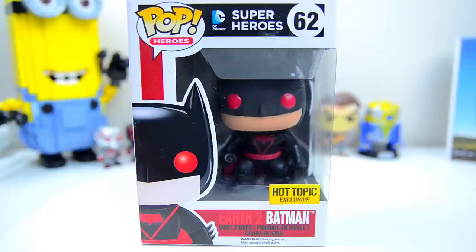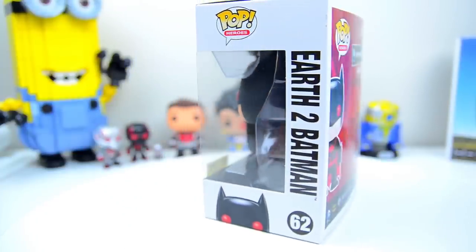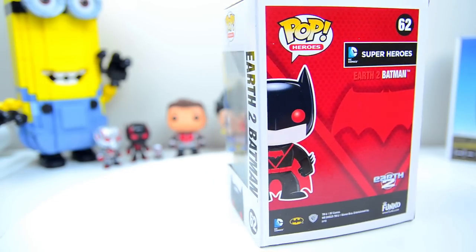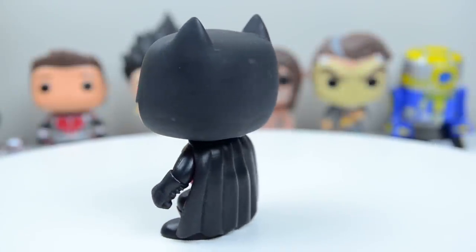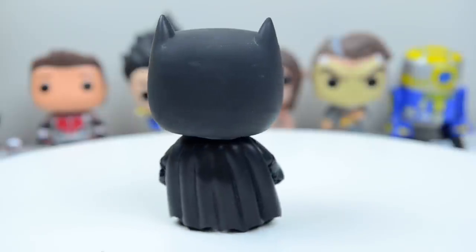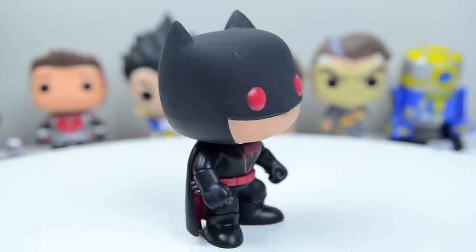This first one is a Hot Topic exclusive — this is the Earth 2 Batman. It's really cool, just Batman, and he's red and black, almost like the Terry McGinnis Batman Beyond Batman, but the bat sign on his chest is different. I don't know the history behind the Earth 2 Batman but I do know it's different and it's a Hot Topic exclusive so I had to get it. There were some I wanted more than this Earth 2 Batman, but I'm drawn to this sticker because it's the only place I can get these without going through a third-party seller.